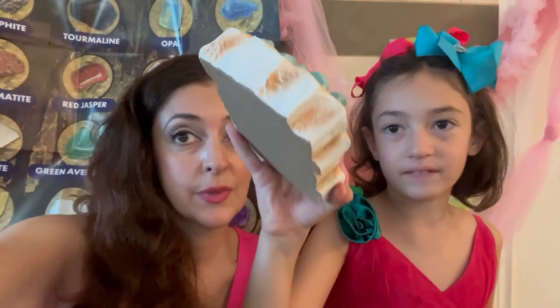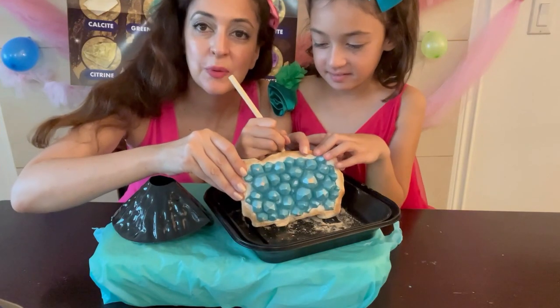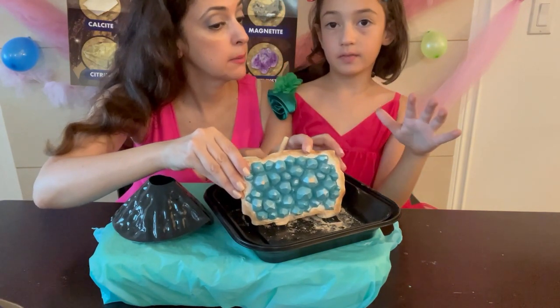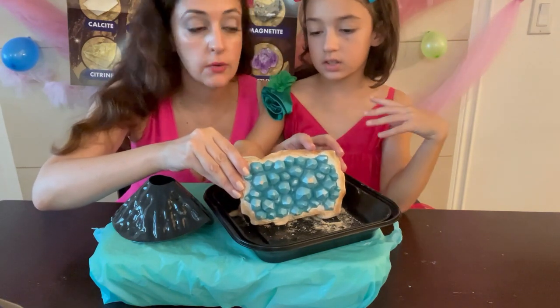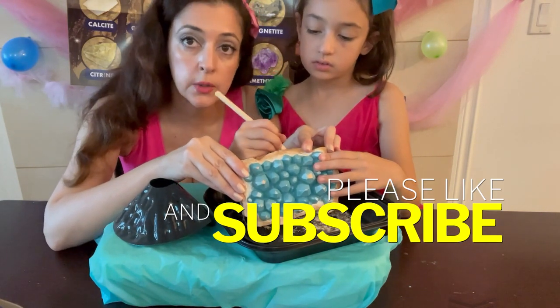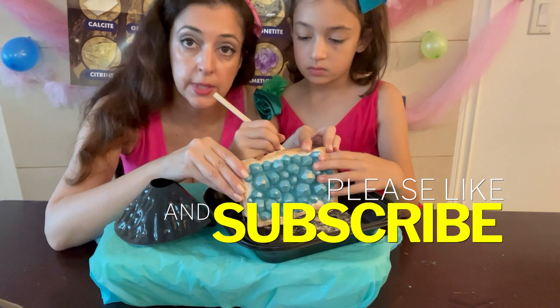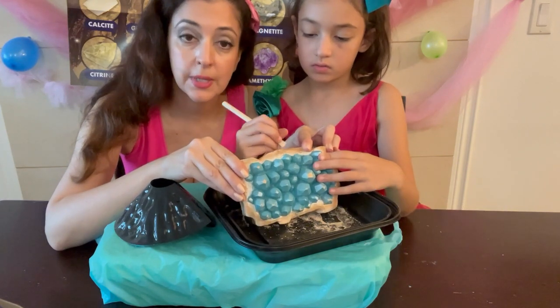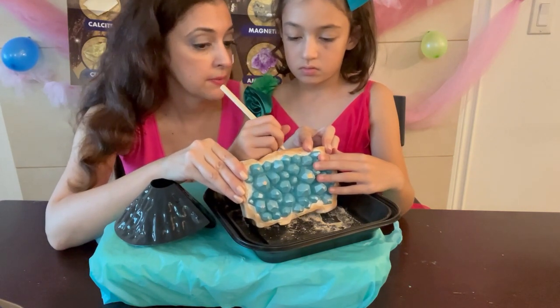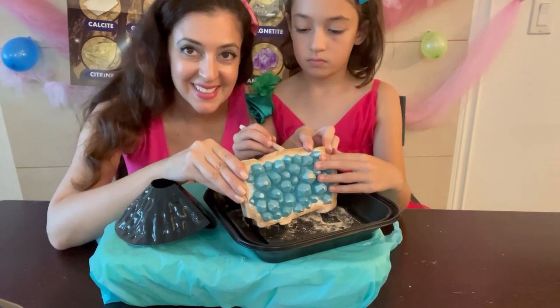We hung the poster behind us and we're going to try to see which activity to do first, because there are so many. We want to do the digging first. This is the dig and we are going to dig very gently and carefully. From our experience with the fossil dig, this is probably going to take some time.